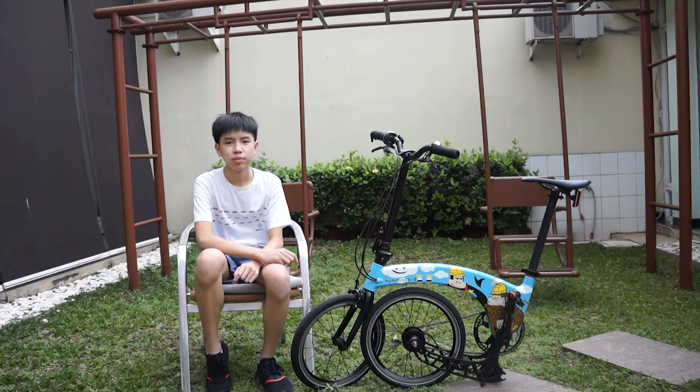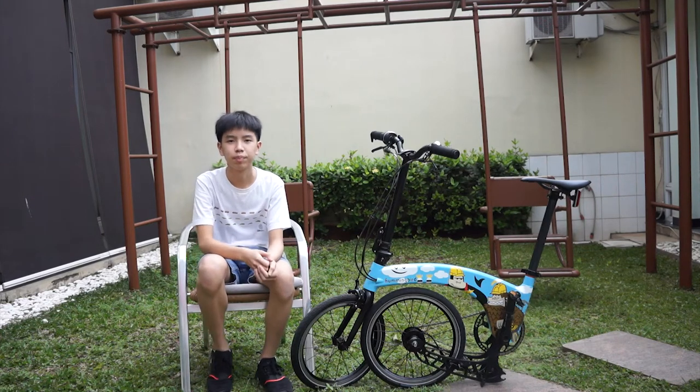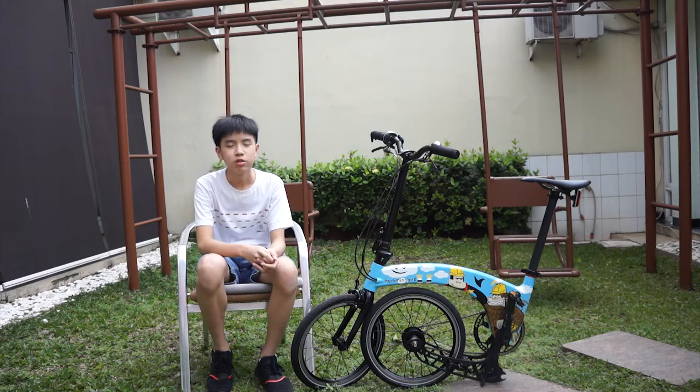What I've got here right next to me is the Hummingbird folding bike, and it is claimed to be the world's lightest folding bike.